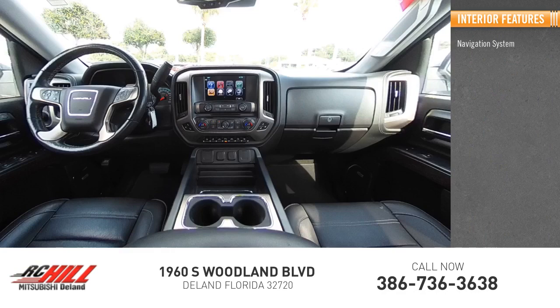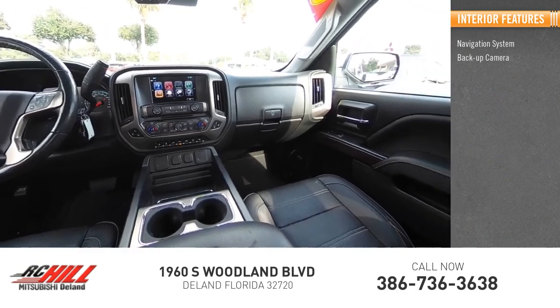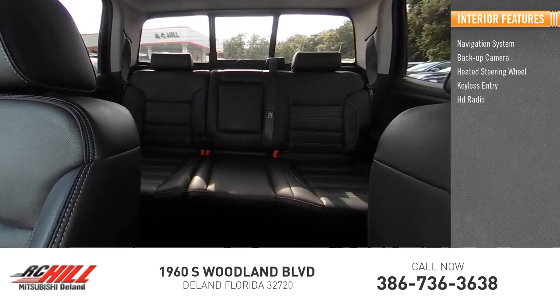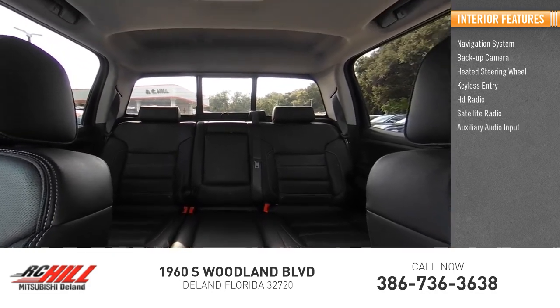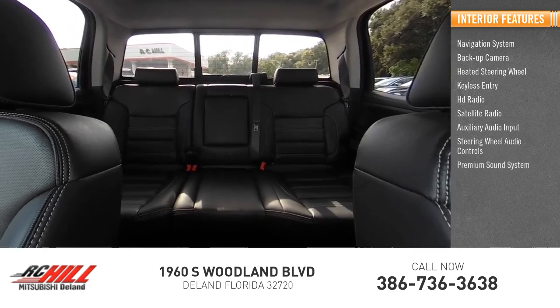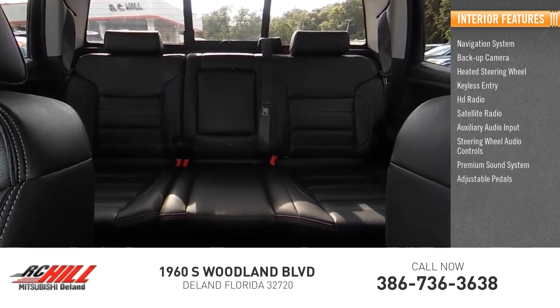Inside you'll find a navigation system, backup camera, heated steering wheel, keyless entry, HD radio, satellite radio, auxiliary audio input, steering wheel audio controls, premium sound system, and adjustable pedals.